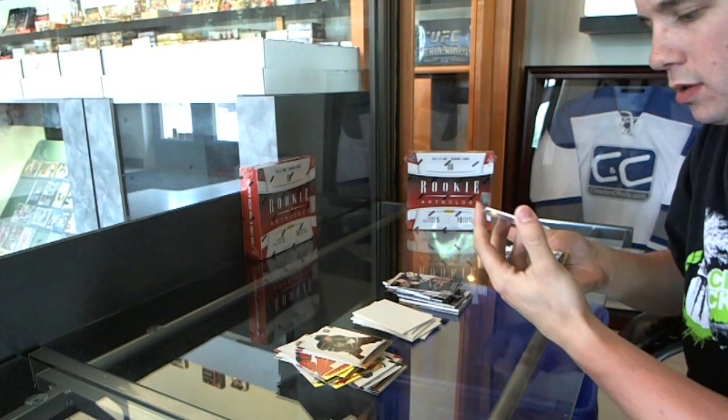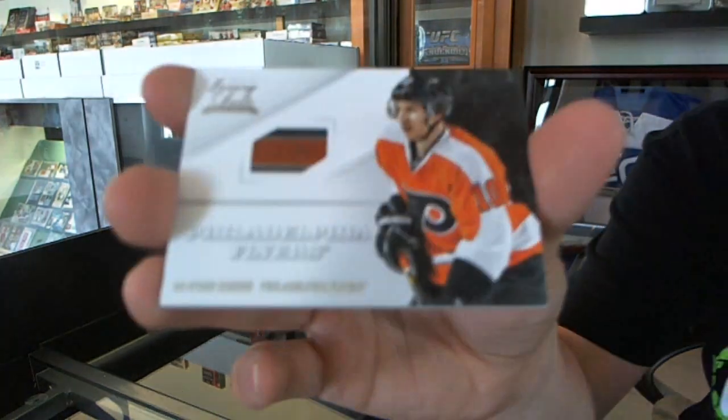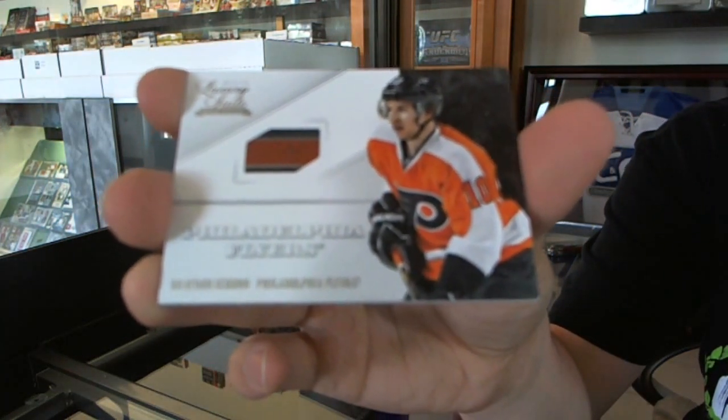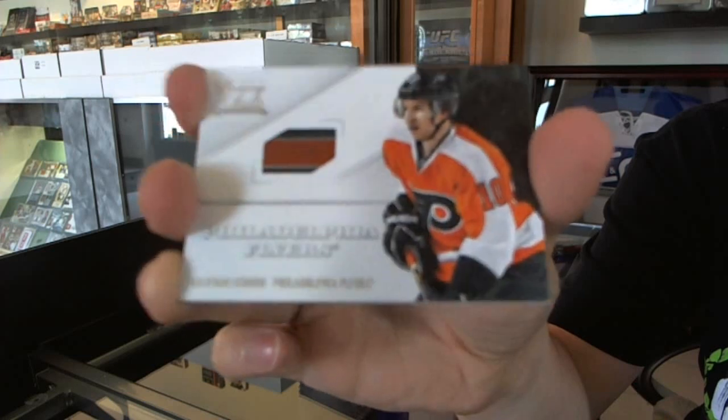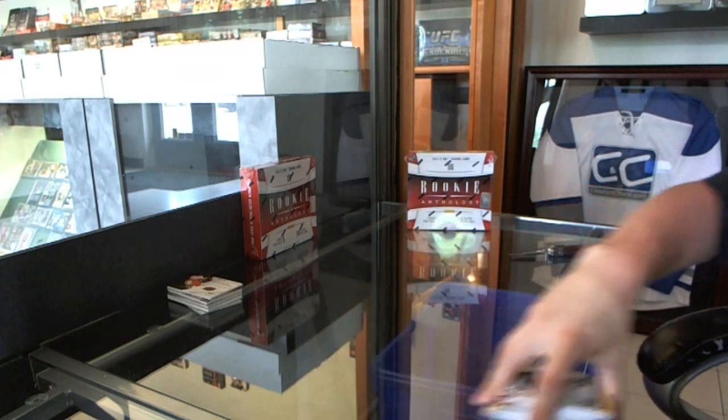And that's nice — a Luxury Suite three-color game-used stick, Braiding Shen. Braiding Shen, nice. On to box two.